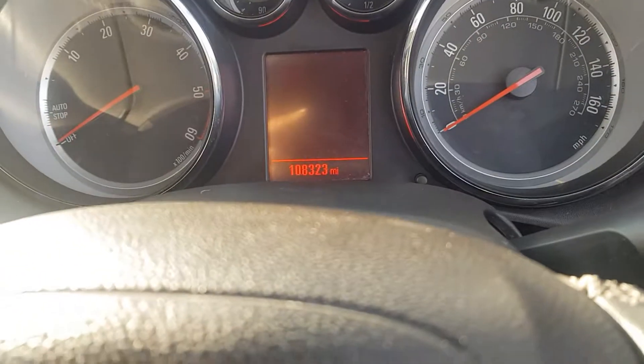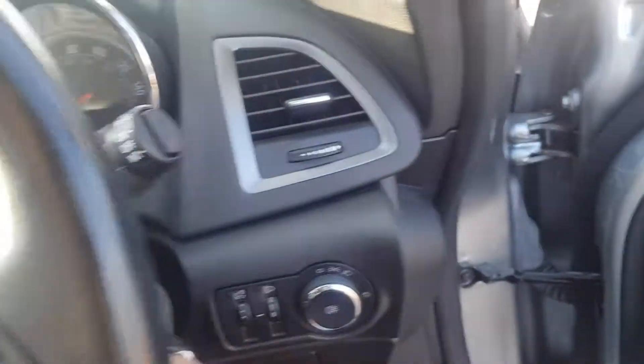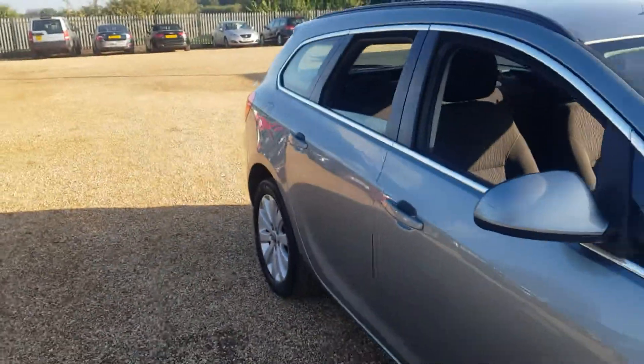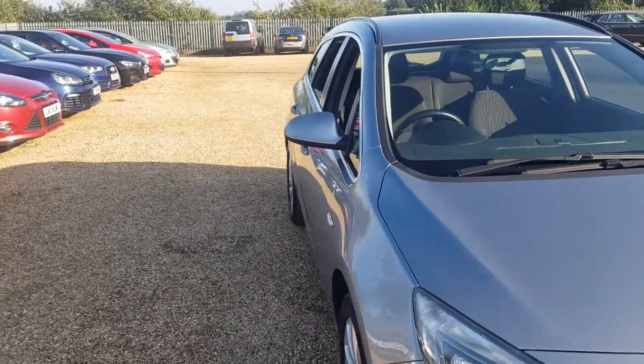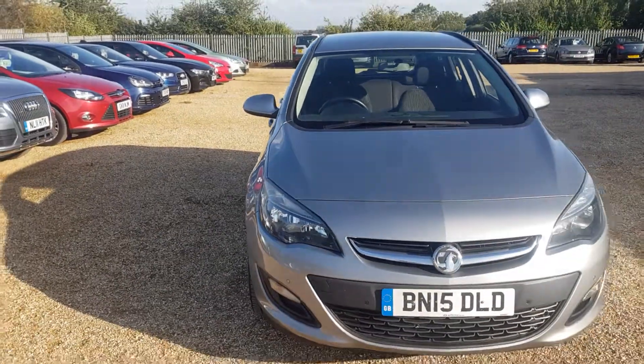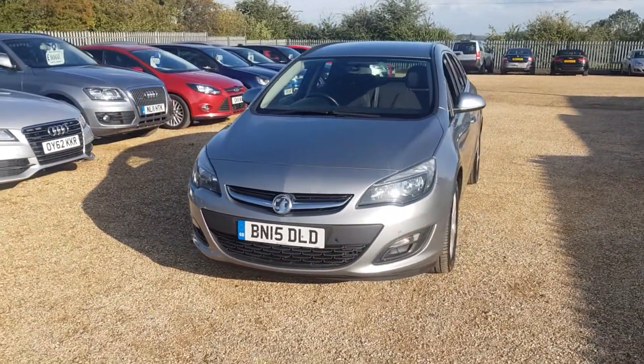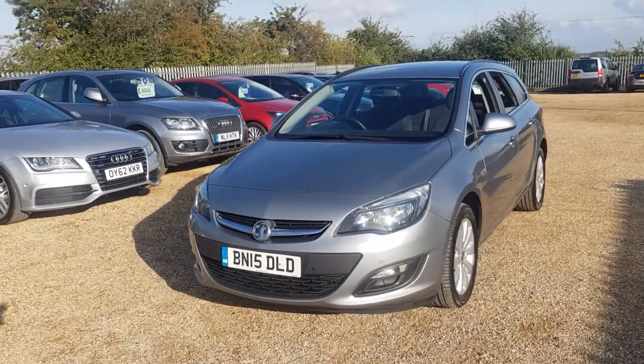There's the mileage there — 108,000. So obviously if you're interested in any of our cars, a £100 reservation deposit can be left on our website, which is www.carfirm.co.uk. You can always send us an email at sales@carfirm.co.uk.